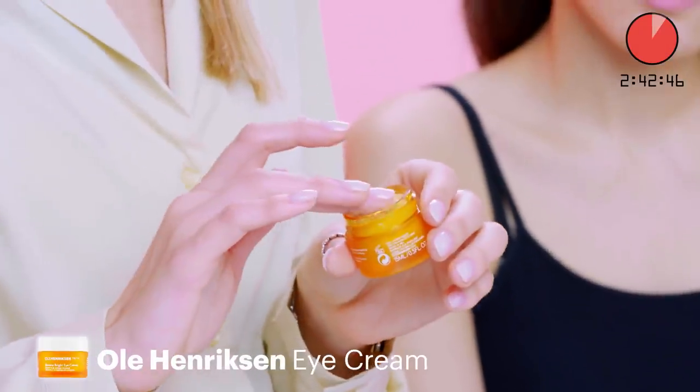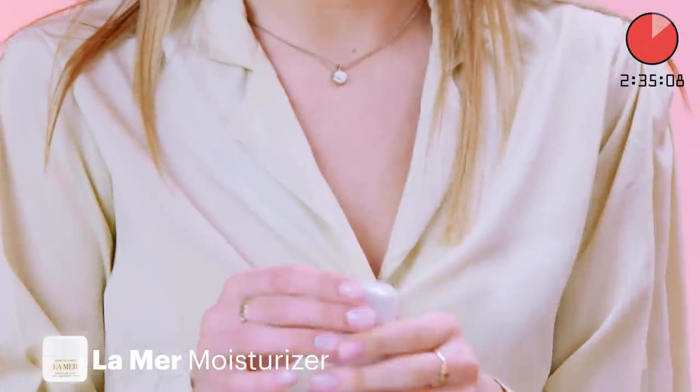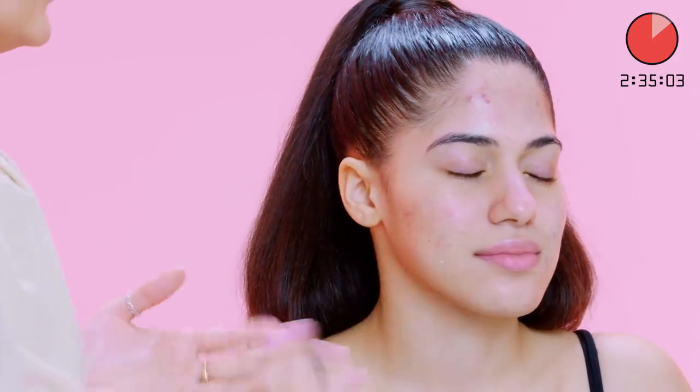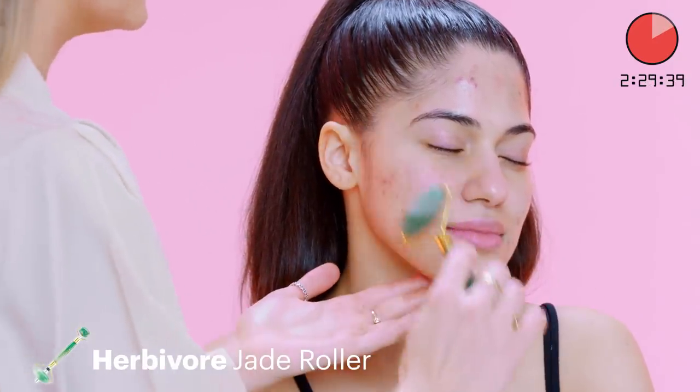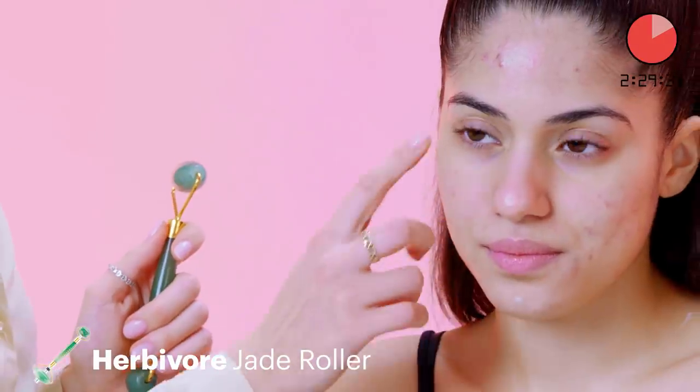Next, we're gonna do a little bit of eye cream. This is my favorite eye product because it has a nice bit of yellow tint to it, so it really brightens underneath the eyes and reflects a little bit of light. For moisturizer, I'm gonna use La Mer — it's a really great moisturizer because it's nice and rich. Also, it's a Kardashian favorite. For an added bit of luxury, we're gonna use a jade roller. It's really great to reduce lymphatic drainage and it gets the skin looking a little bit more radiant and smooth.